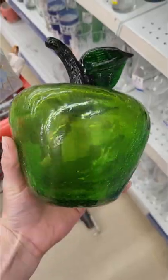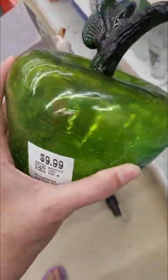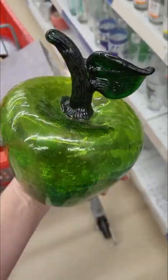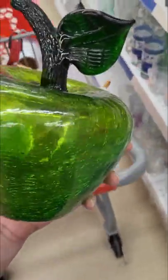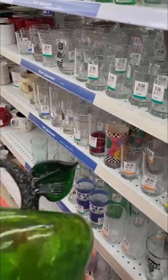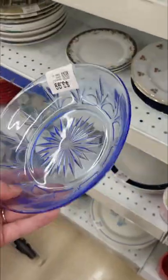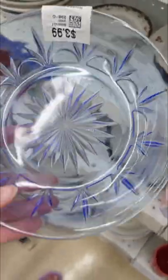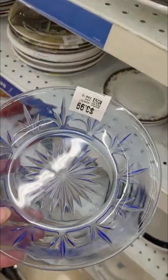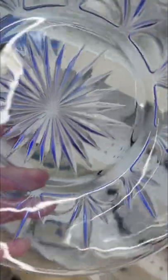Hey guys, look at this apple — it's gorgeous. $10, so pretty. I'm definitely going to get this. I found it in the glassware section, which technically it is glass, but it doesn't really belong with the cups. These are super pretty bowls — I think they're Avon. There are several of them at $4 each, but they are so pretty. I might look those up.